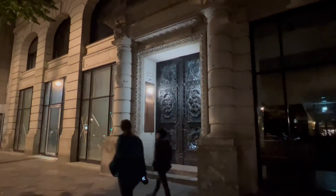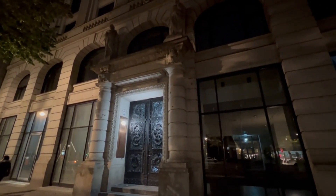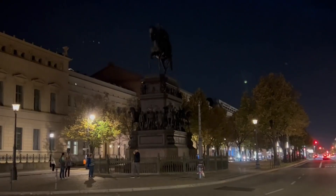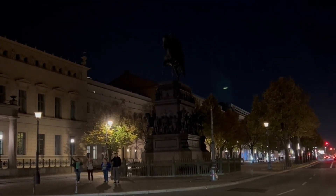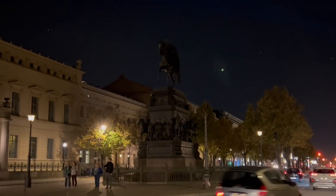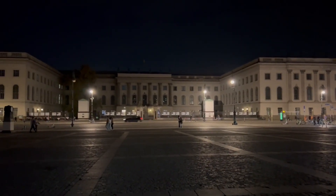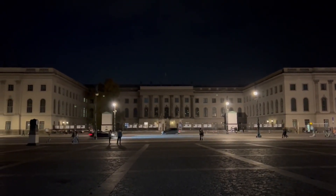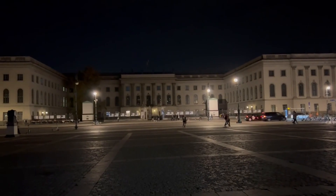Number 40 Unter den Linden used to be — and maybe still is, though it's closed — the Berlin Story, which is a bookstore and museum. This is a statue of Frederick the Great. Across Unter den Linden is Humboldt University, where Albert Einstein taught, the Brothers Grimm were students, and two dozen Nobel Prize winners studied here.